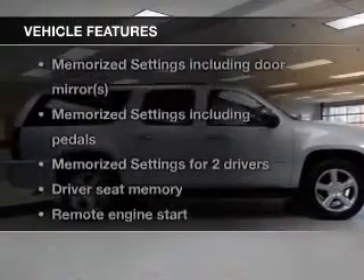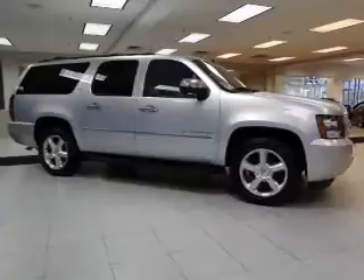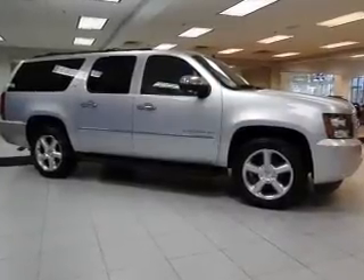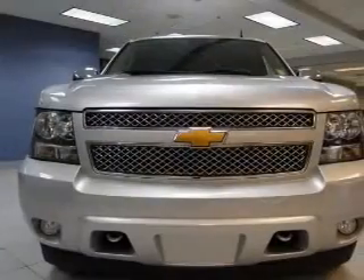Plus enjoy these notable features that are included in this vehicle: leather seats, power door locks, power windows, cruise control, Bluetooth wireless, an AM FM stereo with a CD player, and satellite radio.